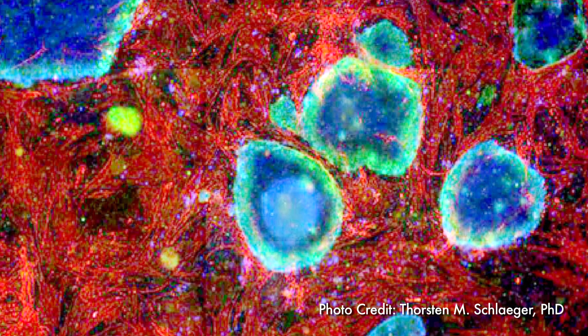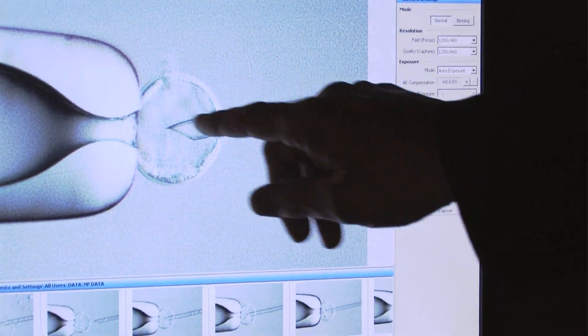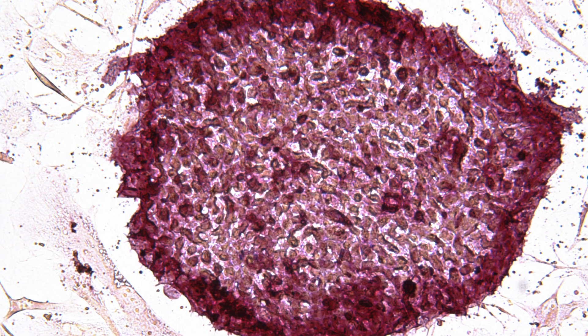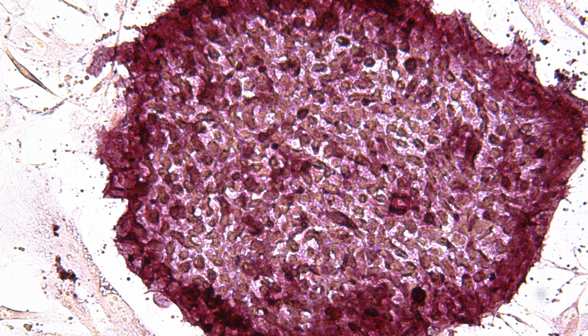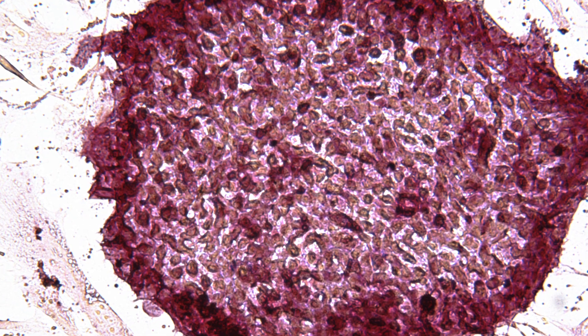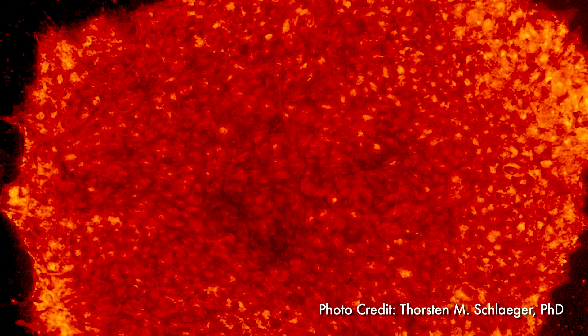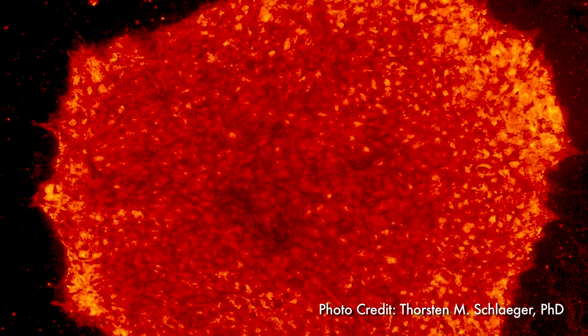Right now there are many conditions that are treatable with cellular transplantation, with bone marrow or cord blood stem cell transplants. But for many people — as many as two-thirds of all individuals who would benefit from having that type of stem cell transplant — they simply have no donor. And so figuring out a way for the patient to be their own donor is really a very important goal of this program.